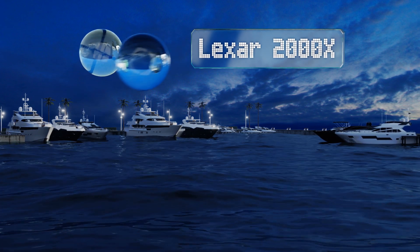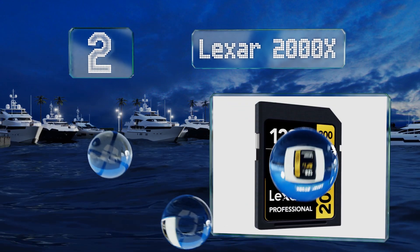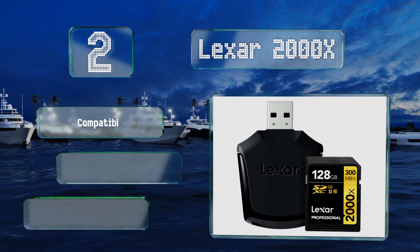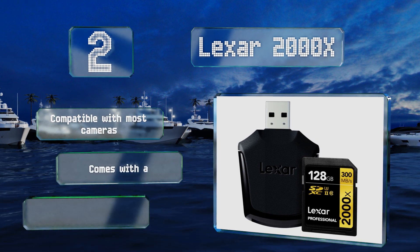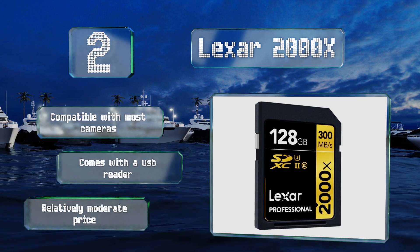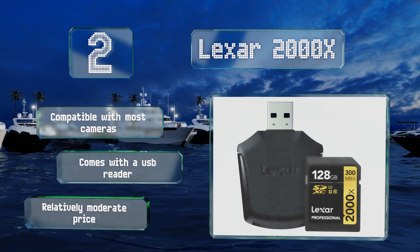At number two, in line with its V90 rating, the Lexar 2000x is one of the speediest on the market, capable of accommodating the highest resolutions currently shot. It's pre-formatted using the exFAT system to allow for the large files associated with raw capture. It's compatible with most cameras and comes with a USB reader at a relatively moderate price.